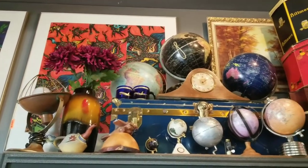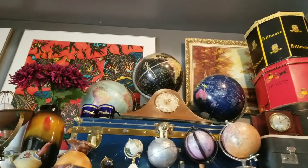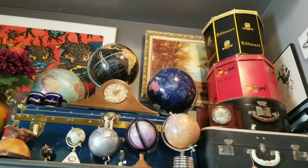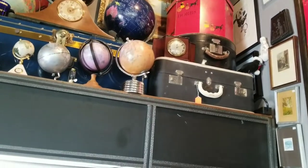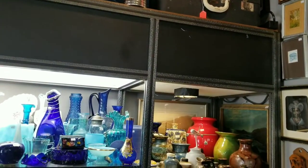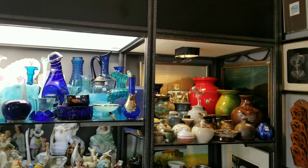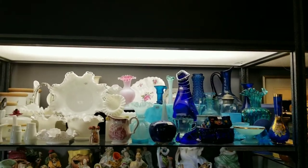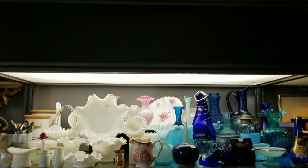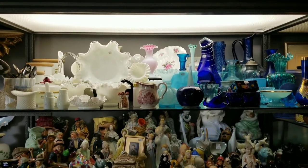Up here we've got a whole bunch of globes. The black one is actually the oldest — it's from the 1940s. Hat boxes. Suitcases. More art. More art glass — blue, for those who like blue. Or white, with some milk glass.